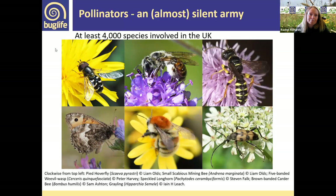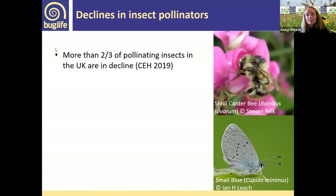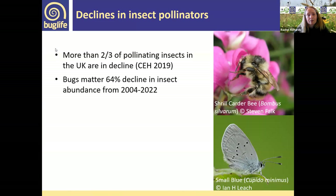What are the problems pollinators face? There's been a 33% invertebrate decline identified in last year's State of Nature report. More than two thirds of pollinating insects were found to be declining by CEH a few years ago. The Bugs Matter survey is a citizen science survey that Bug Life runs — anyone can take part via an app that logs your journey and gives you a splatter count of what insects you've hit. We've all noticed that windscreens aren't as dirty in summer as they used to be, reflecting that decline in invertebrate abundance.